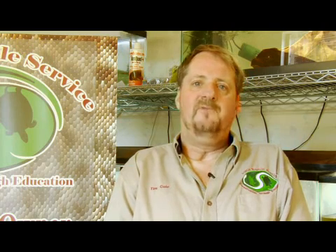Hi, my name is Tim Cole with the Austin Reptile Service and I've been keeping reptiles and amphibians for over 40 years, and we're here to talk about wood frogs.